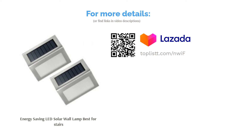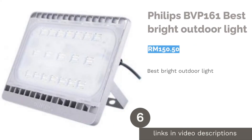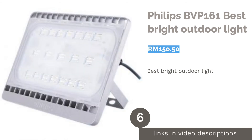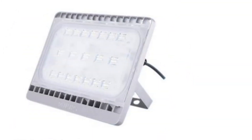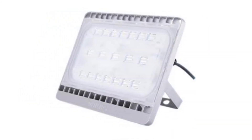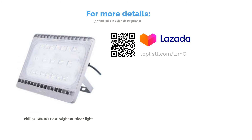The next product on our list is the Philips BVP161 — best bright outdoor light. Philips has come up with an outdoor light that's out of this world. Packing a Philips LED floodlight, it's capable of radiating light of up to 4,300 lumens, enough to light up a garden on its own. Besides that, it's long lasting with a lifetime of 30,000 hours, so you won't have to constantly replace light bulbs.